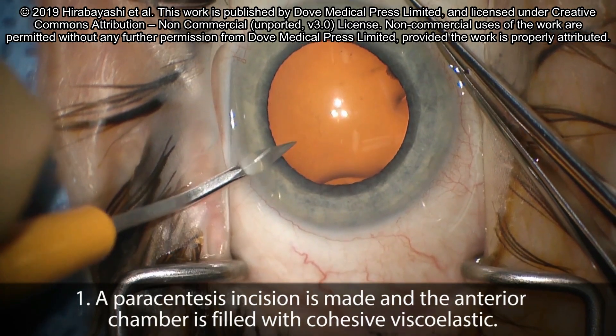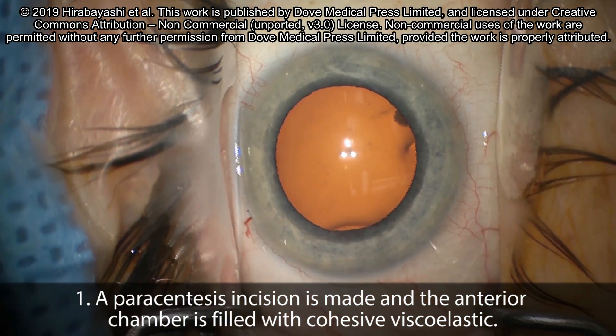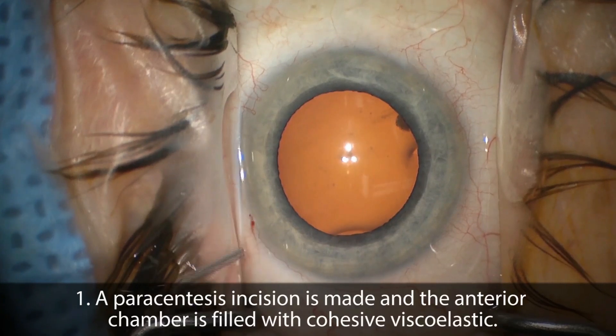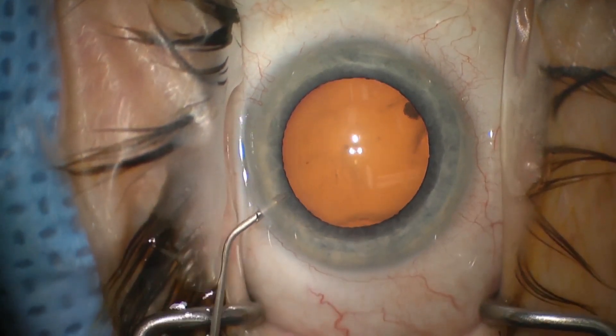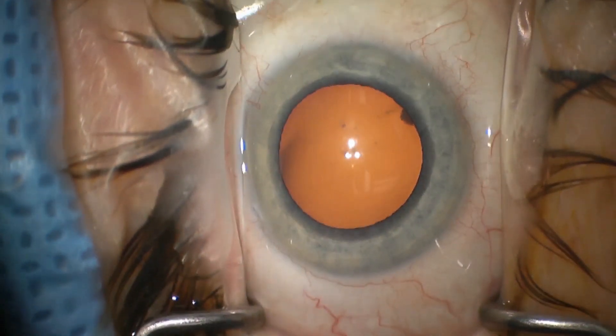Right now, you are watching goniotomy performed with the Kahook Dual Blade, or KDB, made by New World Medical. This device is an ophthalmic surgical instrument used to perform ab interno trabeculectomy through two parallel blades and a wedge that allows for a complete resection of diseased trabecular meshwork on the inner wall of Schlemm's Canal.